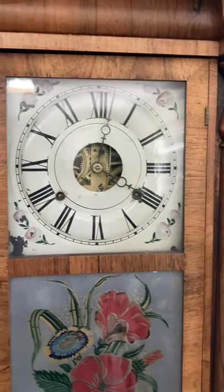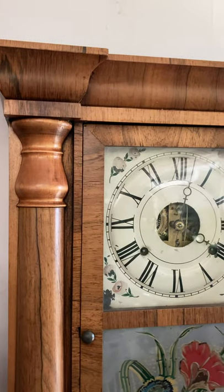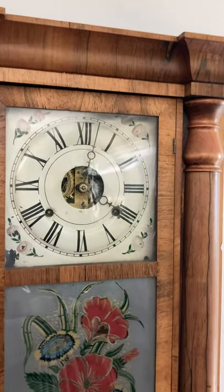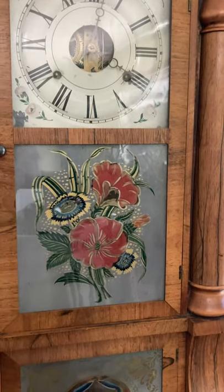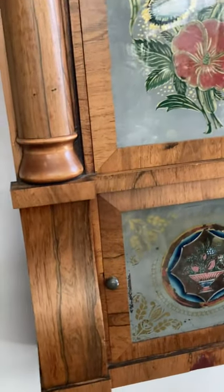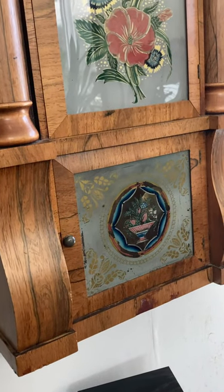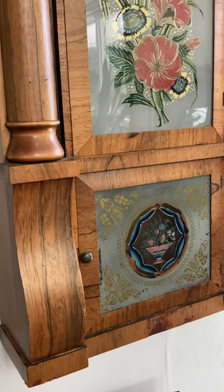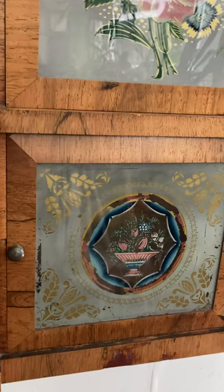This, ladies and gentlemen, is a Seth Thomas column shelf-slash-wall clock, and as you can see, we have it set up as a wall clock. This clock was made, based on a few factors, before 1865, and I'll tell you a little bit about why we think this might be the case.